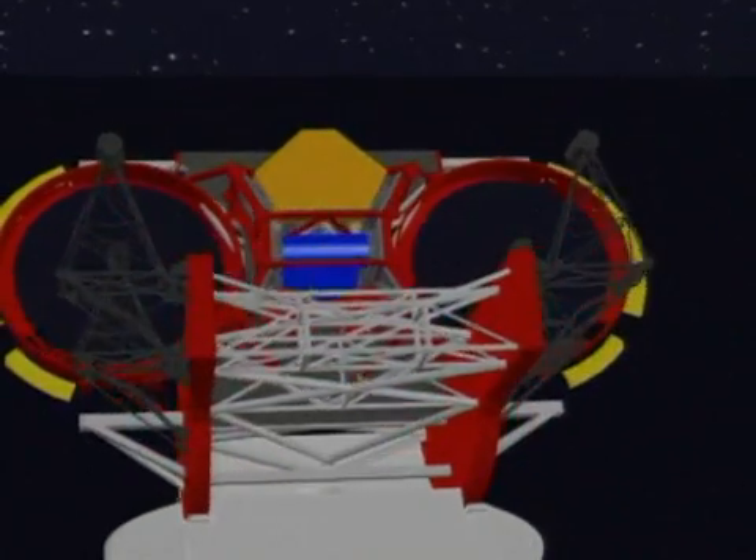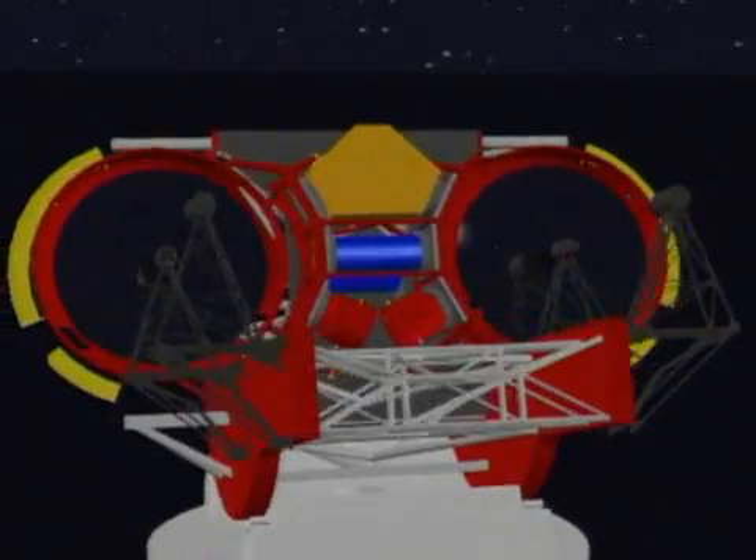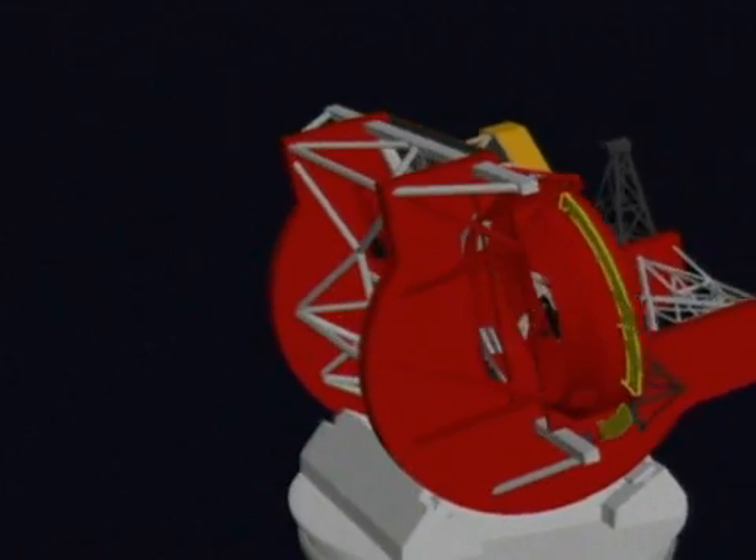Two giant mirrors more than eight meters across gather the light coming from space. Placed on a common mount, the mirrors can be adjusted to point, like a pair of binoculars, at distant targets.